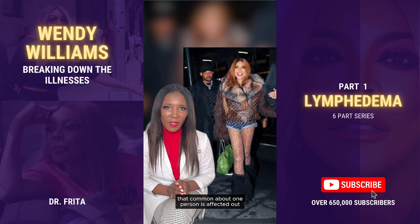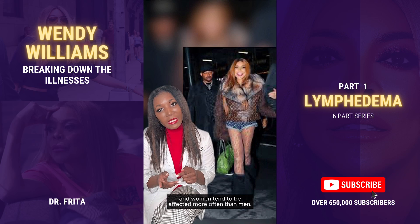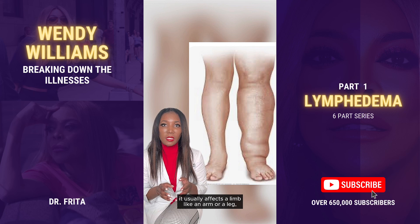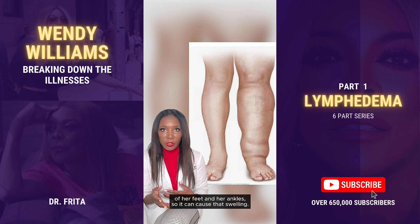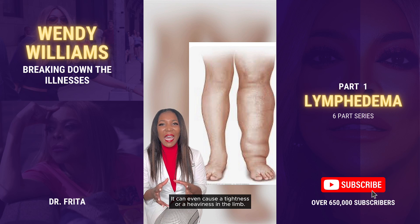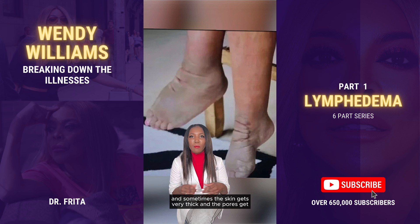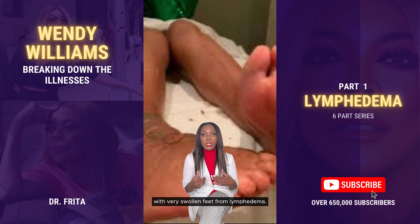Primary lymphedema is not all that common — about one person is affected out of every 8,000 worldwide, and women tend to be affected more often than men. As for symptoms, lymphedema usually affects a limb like an arm or a leg, causing swelling. In Wendy Williams' case, you see the swelling of her feet and ankles. It can also cause tightness or heaviness in the limb, thickening of the skin, and fibrosis. Sometimes the skin gets very thick, the pores get large, and it almost looks like an elephant's skin in the affected area. You can also get a distortion of the limbs — with very swollen feet, the toes can start to become unaligned.